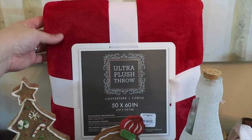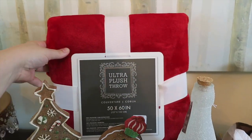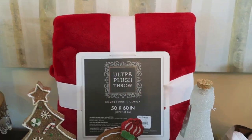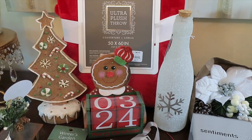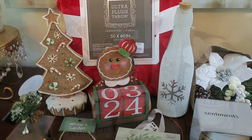Last but not least, I picked out this ultra plush throw in red. I thought this would be a great holiday gift and it doesn't break the bank — it's only $9.99. They had tons of these plush throws in all kinds of different colors, and I think that's just a really fun gift to give year-round, but especially around the holidays so you know they're going to be cozy.